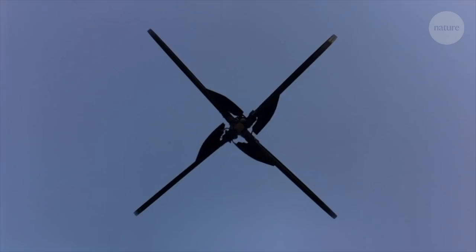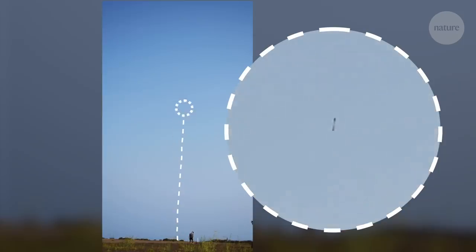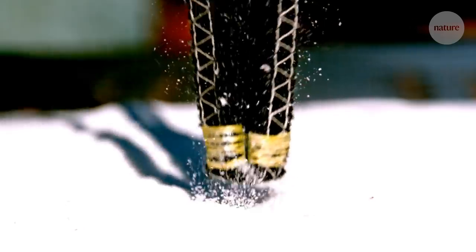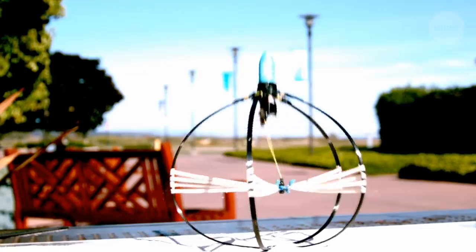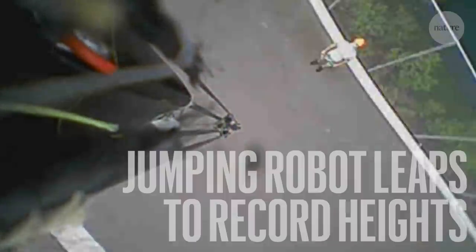This machine might be the best jumper on Earth. It's 30 centimetres high, but can leap more than 30 metres into the air — three times the current world record for a jumping robot. And it does it using unnatural engineering.